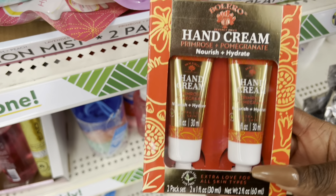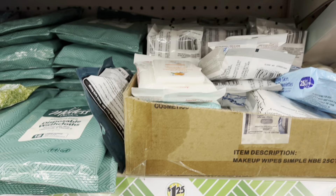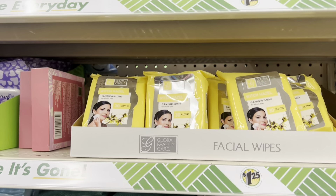They've got hand creams too, which is pretty cool. They always keep a lot of wipes — just a lot of wipes at Dollar Tree.